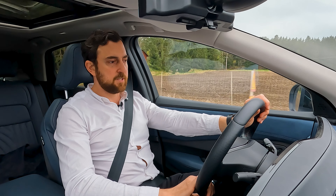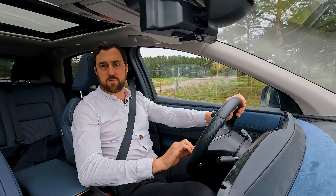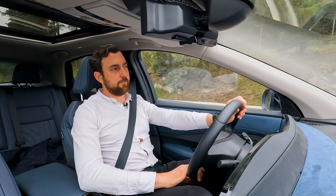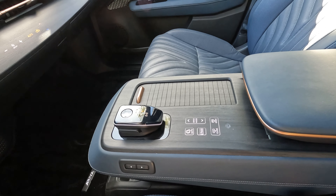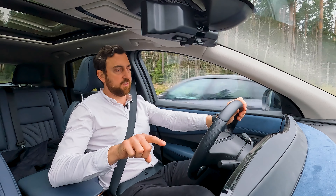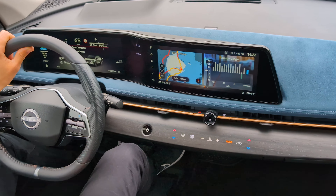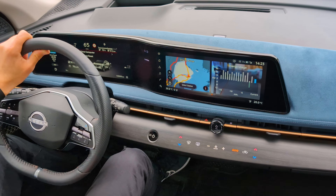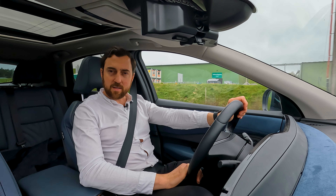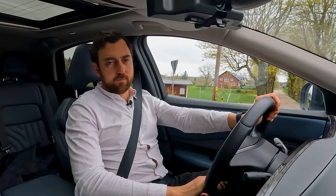DC fast charging tops out at 130 kilowatts, with 10 to 80 percent taking around 40 minutes. AC home charging supports three-phase at 11 kilowatts. The car is equipped with five-spoke 20-inch wheels, 255/45 all around — a non-staggered setup — with Dunlop SP Sport Maxx tires. The stated WLTP range for this version is 498 kilometers. The tires of course eat up a lot of range. The test stretch is 80 kilometers long with mixed speeds between 50 and 110 km/h, averaging 93 km/h.